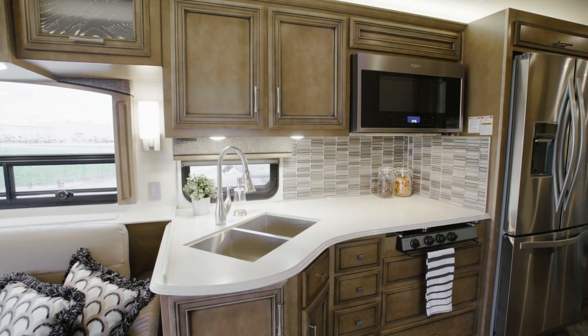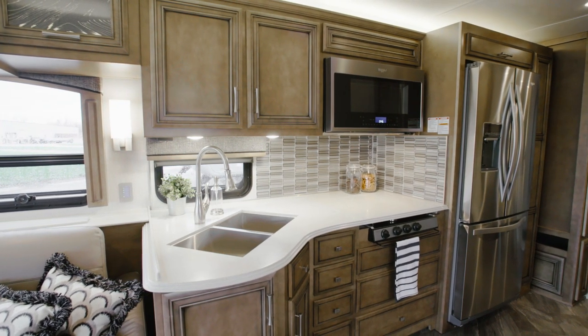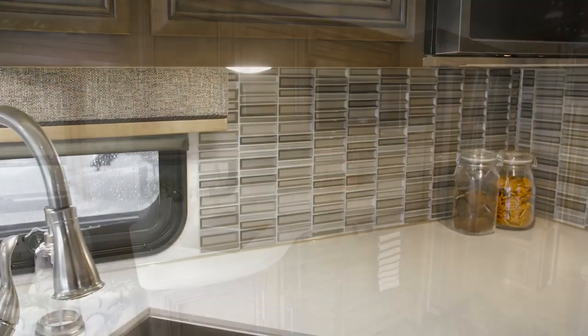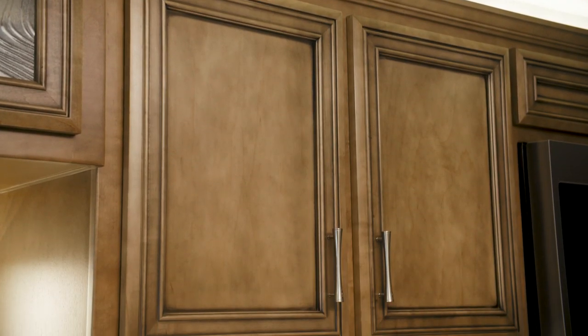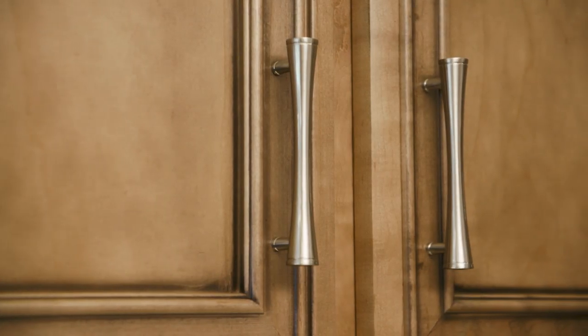In the Canyon Star kitchen, you'll discover tasteful design and smart functionality. Polished solid surface countertops surround a stainless steel double bowl sink, and the stunning new backsplash is a highlight of the space. Shown here in Harbor, the maple-glazed hardwood cabinetry features mitered designer doors, soft-closed drawers, and redesigned hardware.